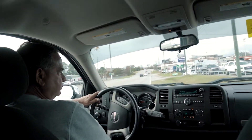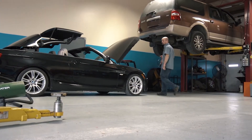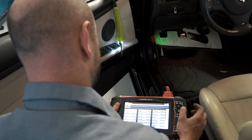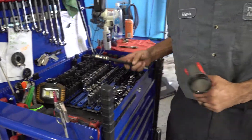When the test drive is completed, the vehicle is returned to our service department where all the vehicle interior equipment and electronics are tested to be sure they are operating properly. Next, the vehicle inspection of the engine department is completed.